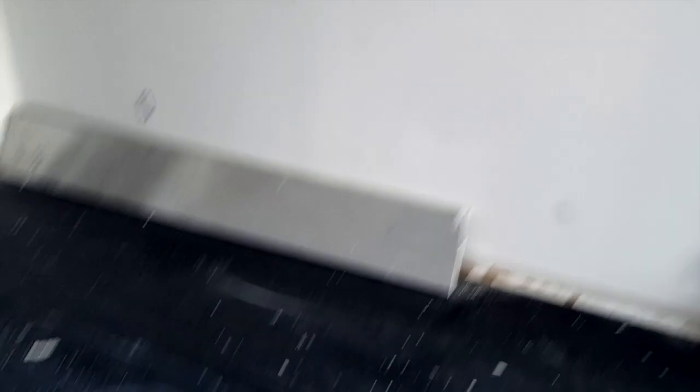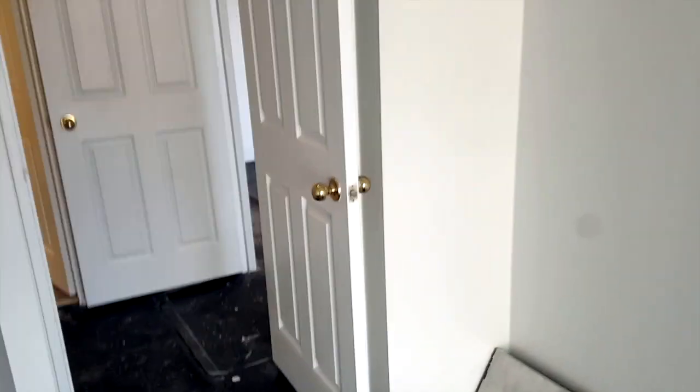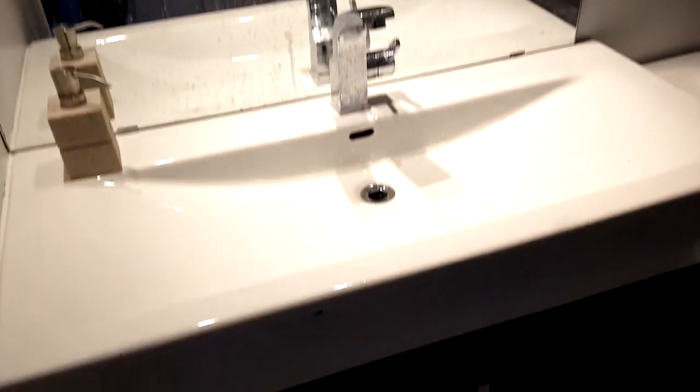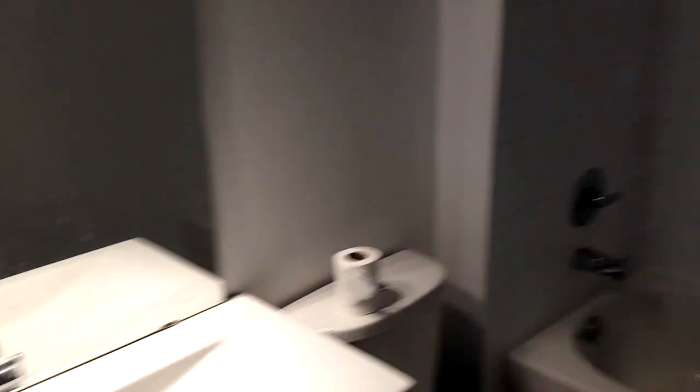This closet — we ripped it out and we're going to put a new one. Currently the unit is painted, the floors are here. The floor is going to be installed this week and the kitchen next week. That's one of the bathrooms — needs to be cleaned obviously, but everything here is good.